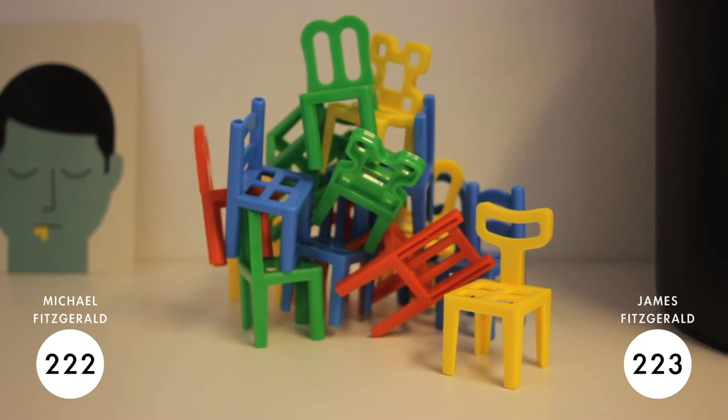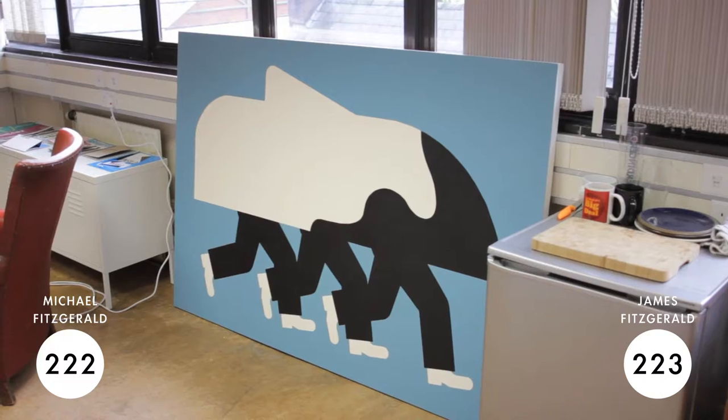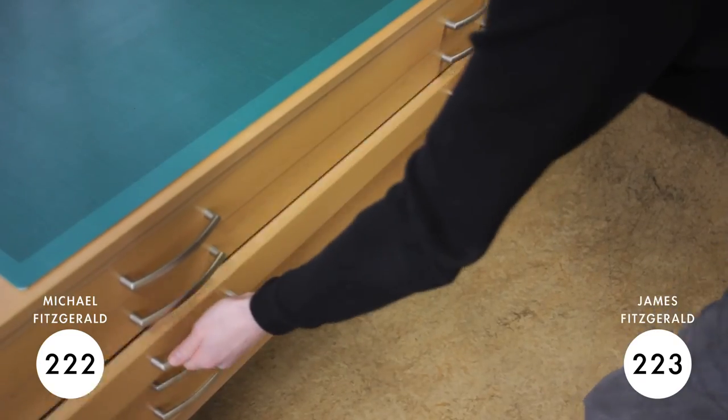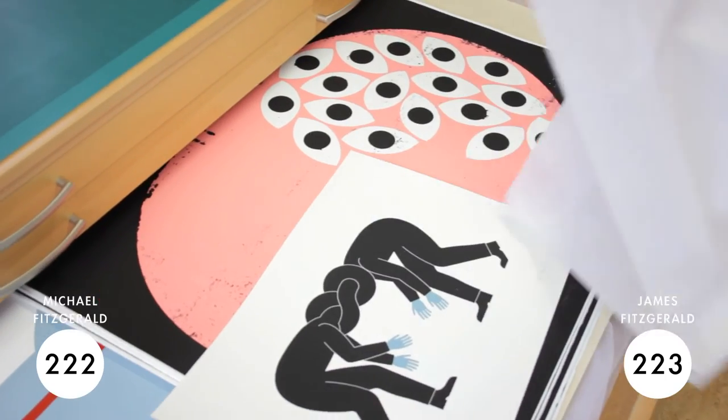Our style developed naturally between us, but because our background is in graphic design, it still has those same design elements and graphics. You can see that we're influenced by a lot of posters and mid-century graphics, and we're trying to bring that in a more contemporary way.